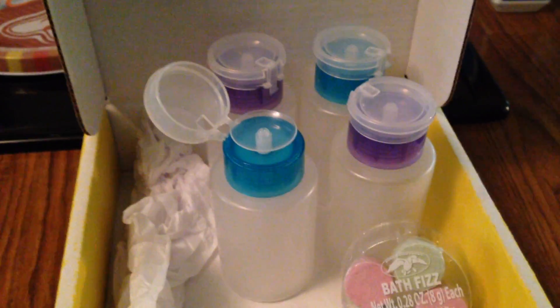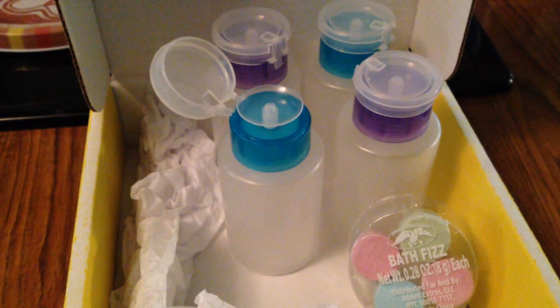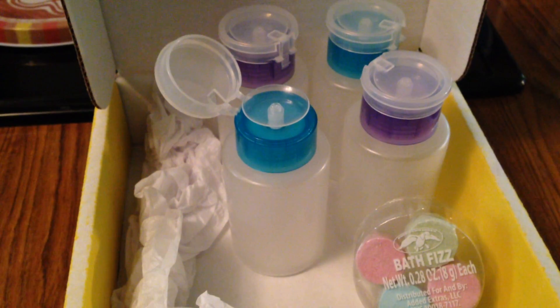Hey everyone, it's Casey. Welcome back. In today's video, I wanted to get on here and show you the friend mail that Mimi Wallace had sent me.